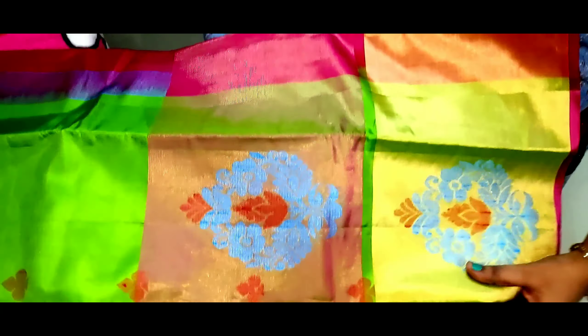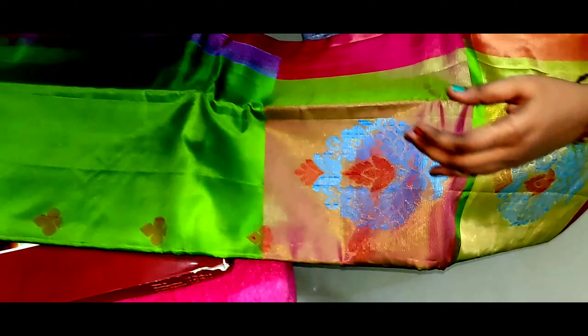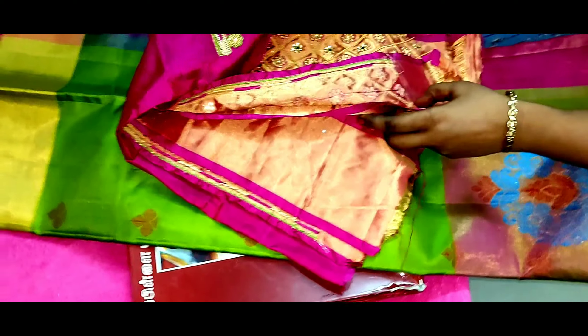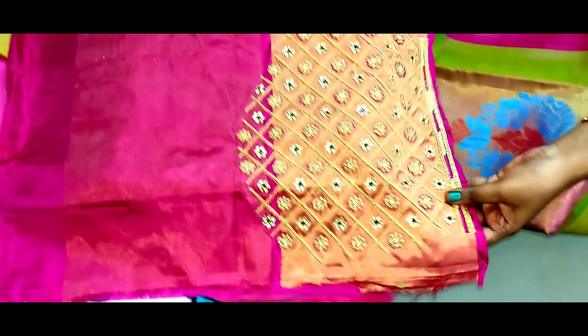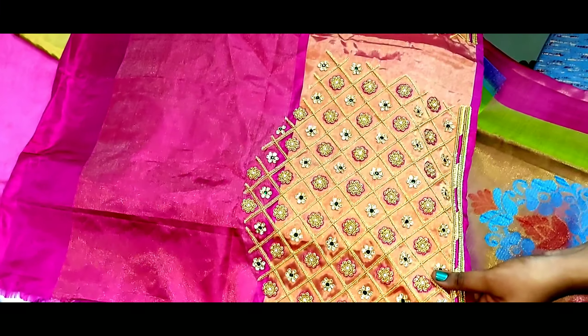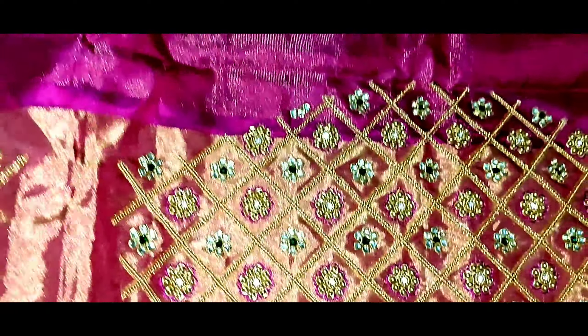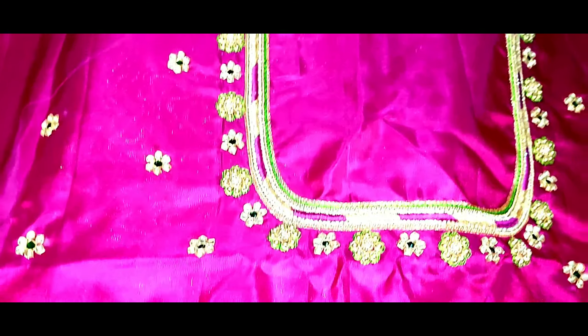I use this silk sari for marriage functions. This is a postpartum sari with stitching details. There is stonework in a box design, and this is a flower pattern. You can do the same — the price is very low. This is a super neck design.